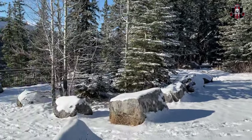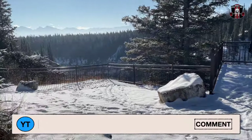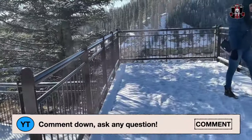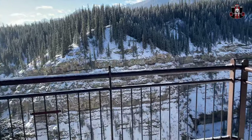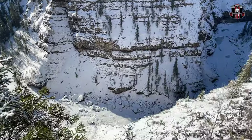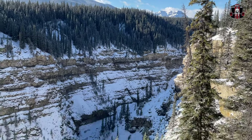So our first stop is Crescent Falls. We are here on a lookout — let's check it out. It's beautiful.